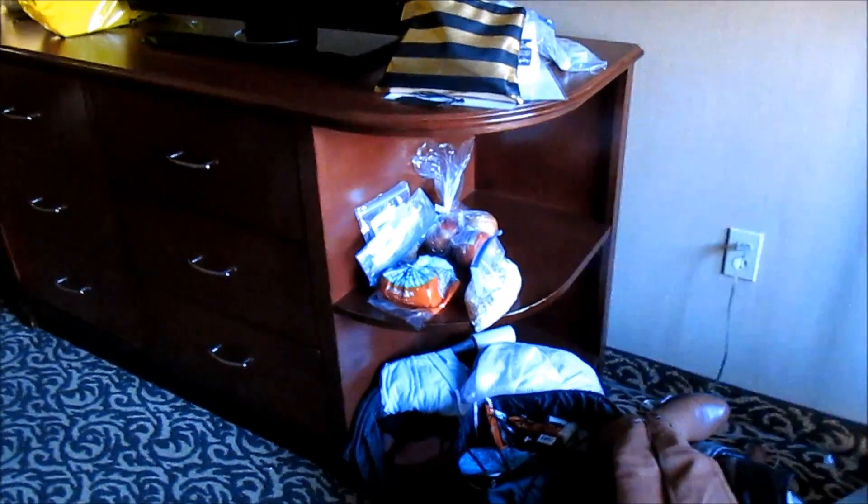We also have this seating area, a side table, a nice lamp, and here's all of my stuff. I really like the shelves here because I can put my phone down there.